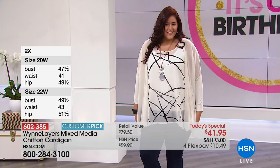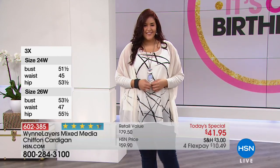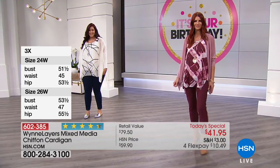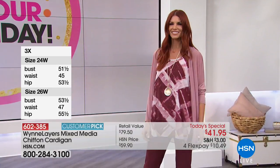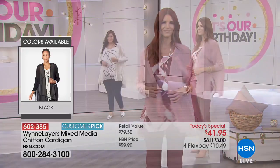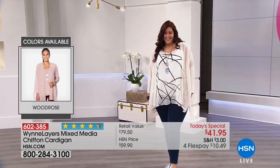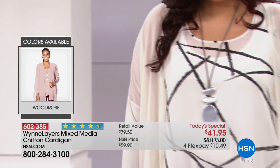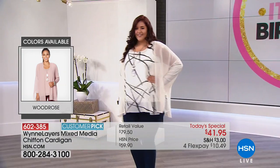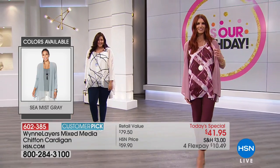Kaz is wearing a 1X and Sonia's in an extra small or small. I love the red, and by the way, I love this little plaid top she has on — it's one of our chiffon tunic tanks, another fun print you can layer underneath. Kaz has got the scratch print, and all of those tops from our show are available on HSN.com.